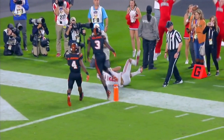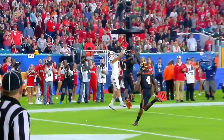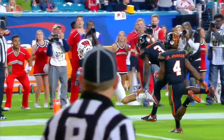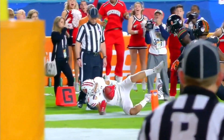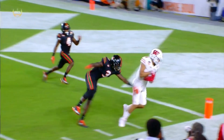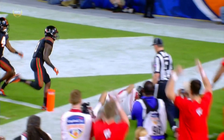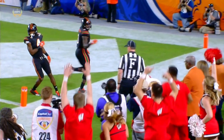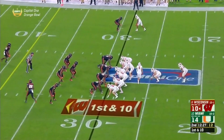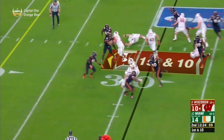That's right over top of Dee Delaney, who started this football game in place of Malik Young — the starter for the Hurricanes all season long. They felt like Delaney was a bigger corner, gave him more opportunity to play against a physical team. But he gets beat by Danny Davis for the touchdown. Wisconsin trailing by four on first down and ten.